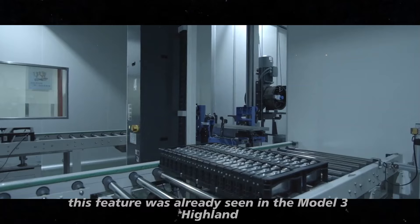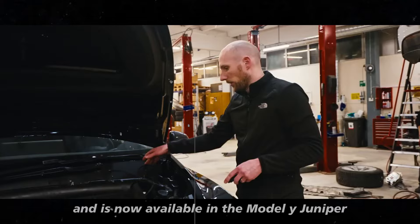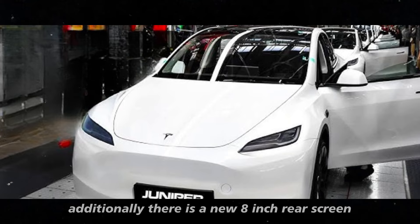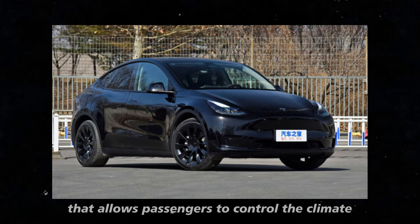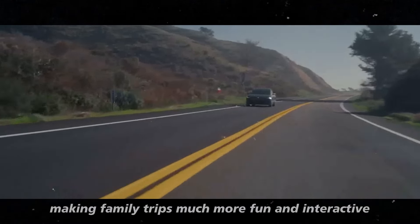This ambient lighting feature was already seen in the Model 3 Highland and is now available in the Model Y Juniper. Additionally, there is a new 8-inch rear screen that allows passengers to control the climate and watch media, making family trips much more fun and interactive.